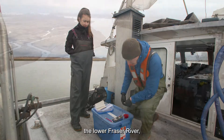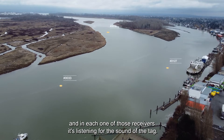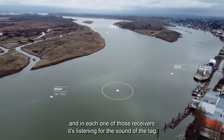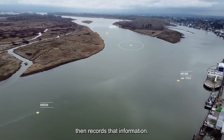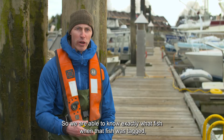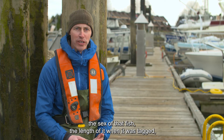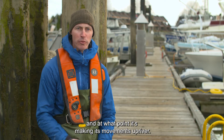Throughout the lower Fraser River, we have a number of acoustic receivers. Each one of those receivers is listening for the sound of the tag, and as that fish moves up the river, the receiver records that information. We are able to know exactly what fish it is, when it was tagged, the sex of that fish, its length when tagged, and at what point it's making its movements up river.